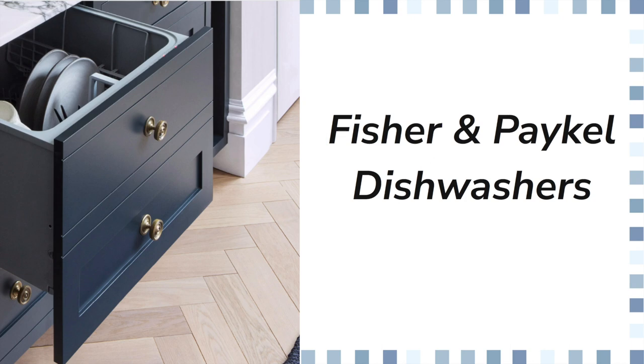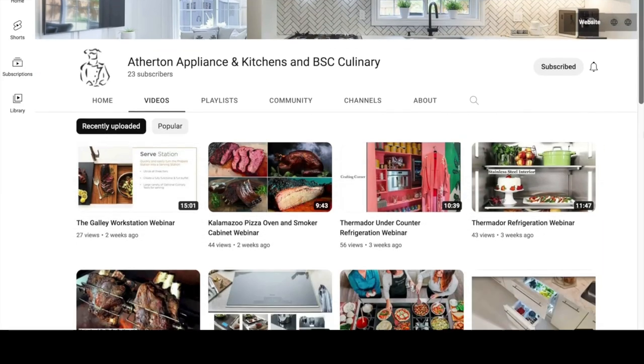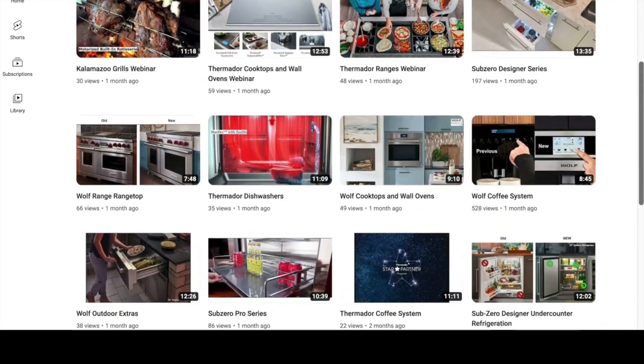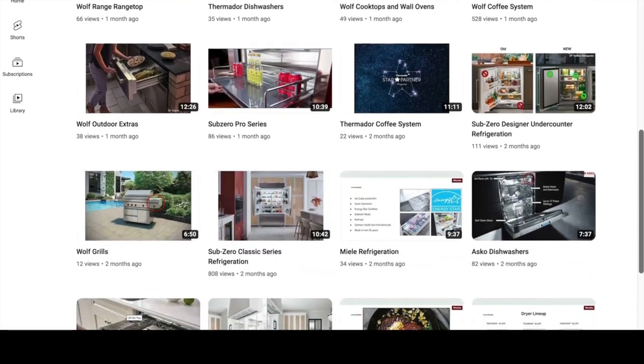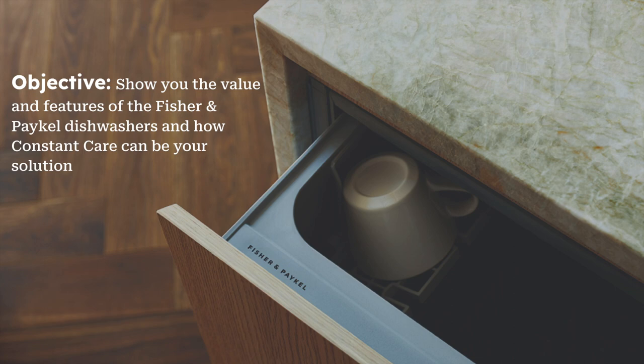Hello and thank you again for joining me on another installment of the 'Bringing the Showroom to You' webinar series. Thank you for clicking on the video and joining our YouTube page. We're going to be talking about the Fisher & Paykel dishwashers. If you aren't already subscribed, please subscribe to our YouTube channel where we post content weekly — everything from Sub-Zero, Wolf, Miele, Thermador, and outdoor brands like Kalamazoo and Urban Bonfire.